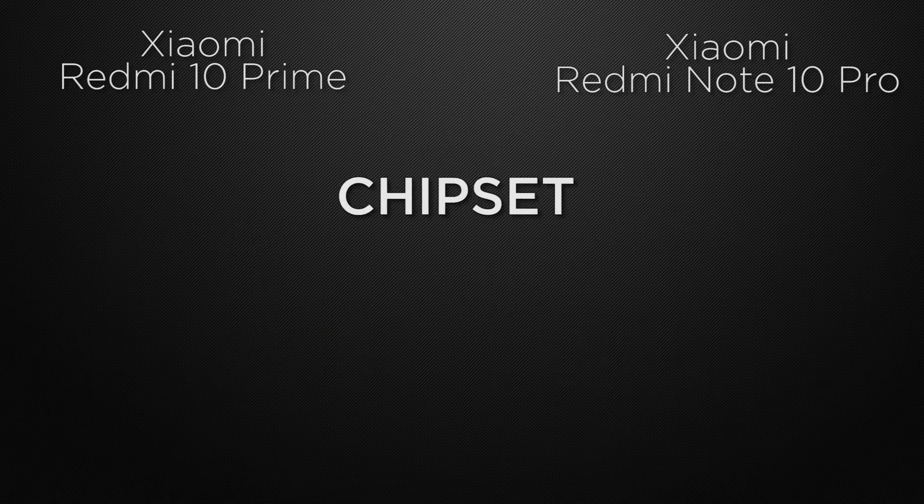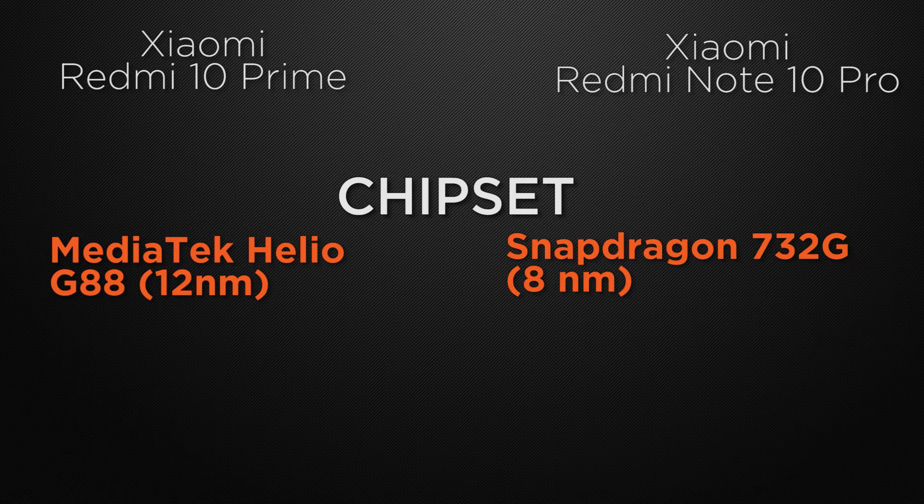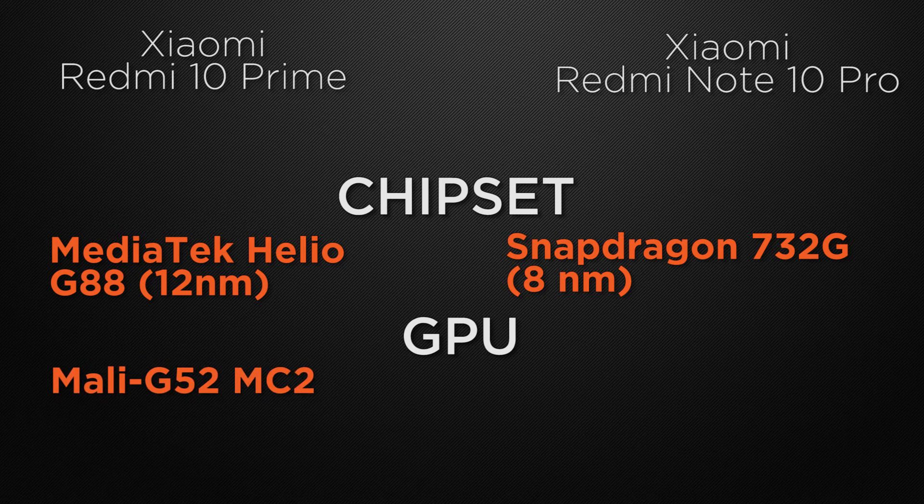The 10 Prime is powered by the MediaTek Helio G88 built on a 12nm process, while the 10 Pro uses the Snapdragon 732G on an 8nm process — the winner is the 10 Pro for its faster processor. For the GPU, the 10 Prime has the Mali-G52 while the 10 Pro has the Adreno 618, making the 10 Pro the winner for better gaming and app performance.